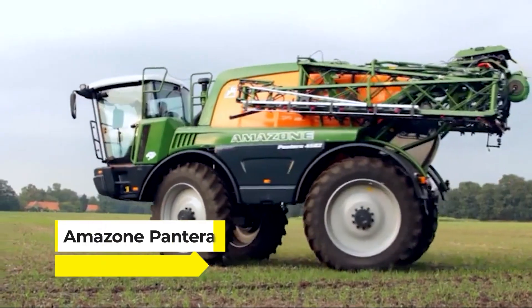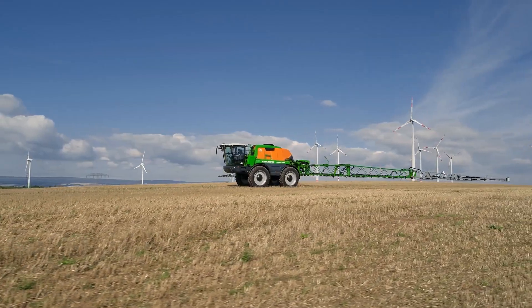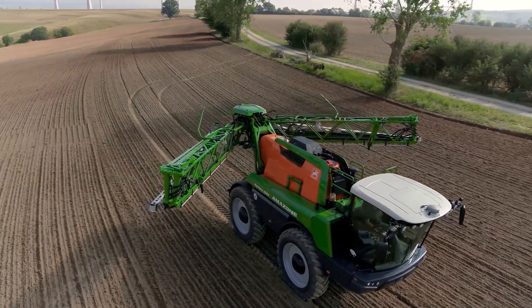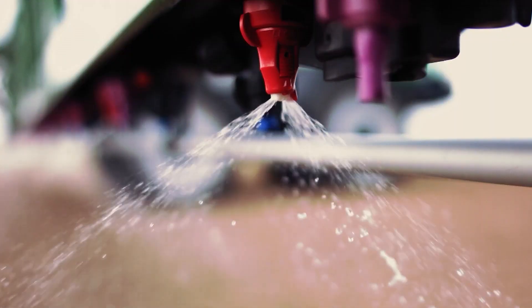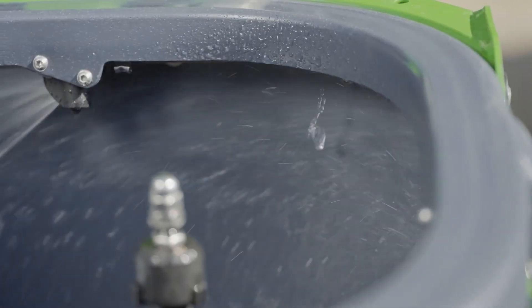Next up, we have the Amazon Pantera, a sprayer that turns the task of crop protection into a high-tech art form. It's a rolling command center for the precision application of nutrients and protectants, essential for securing a healthy harvest. It glides across the field on robust wheels carrying a tank capable of holding 4,500 liters, distributing liquids with pinpoint precision across vast stretches of land.